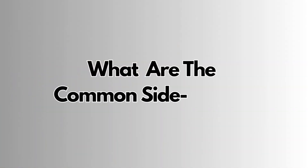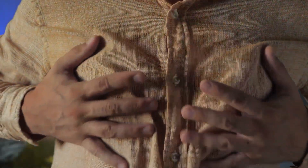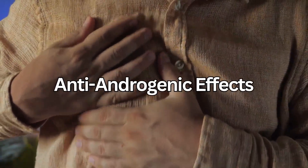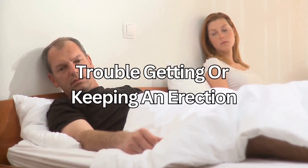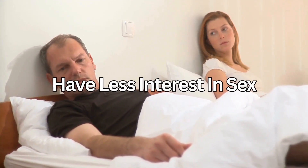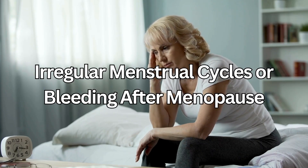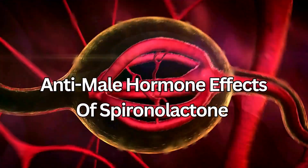Breast pain and breast enlargement, including in men, are some of the anti-androgenic effects. Men can get enlarged or painful breasts and nipples, and this can last a long time even after stopping the medication. Men can also have trouble getting or keeping an erection or have less interest in sex. Women sometimes experience irregular menstrual cycles or bleeding after the menopause. These all occur because of the anti-male hormone effects of Spironolactone. They aren't dangerous, but can be very uncomfortable and distressing, so inform your doctor to review your medication.